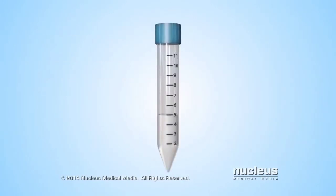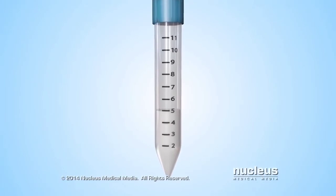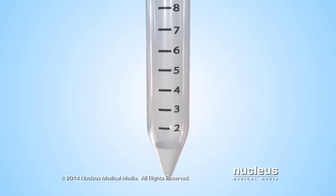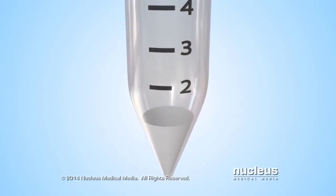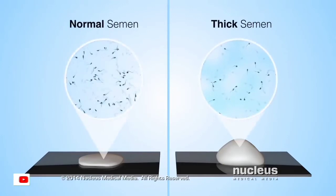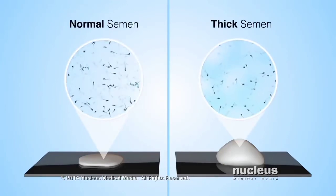In the lab, the person testing the semen will look at the total amount or volume of the semen sample. The normal volume range is one and a half to five milliliters, or about a third of a teaspoon to one teaspoon. If the semen volume is too low, it may not have enough sperm or enough fluid to nourish and help transport the sperm to a woman's egg. The lab will also look at the thickness of the semen. If the semen is too thick, the sperm will be trapped within it.